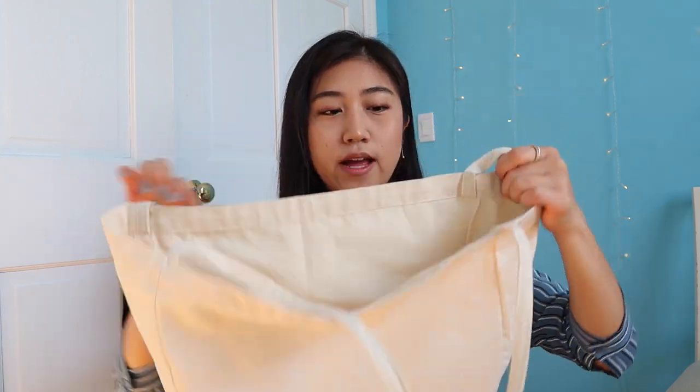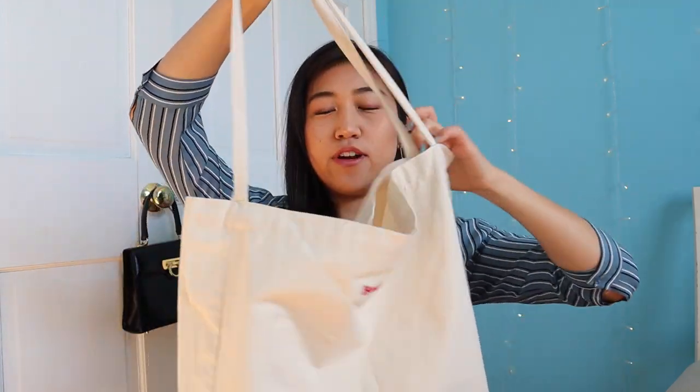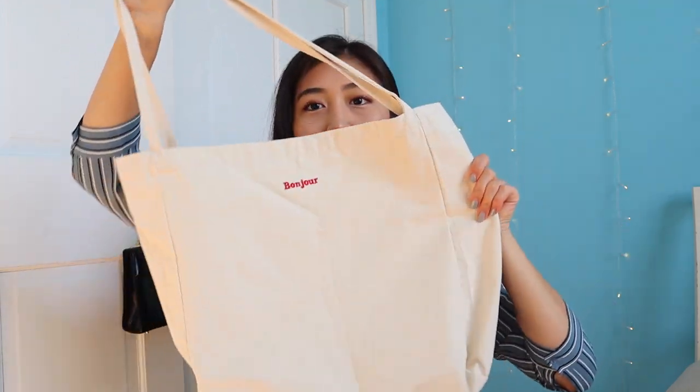I also got another bag — it's like a canvas tote and it just says 'Bonjour' on it. Everything is white and it has very thin straps, it's pretty wide. This is also from YesStyle, and again it's just one of those bags you can carry anywhere, anytime, and super easy — you can put a lot of stuff in it.